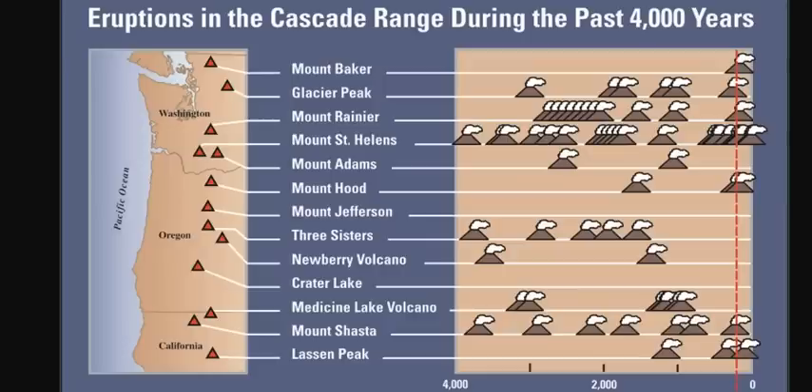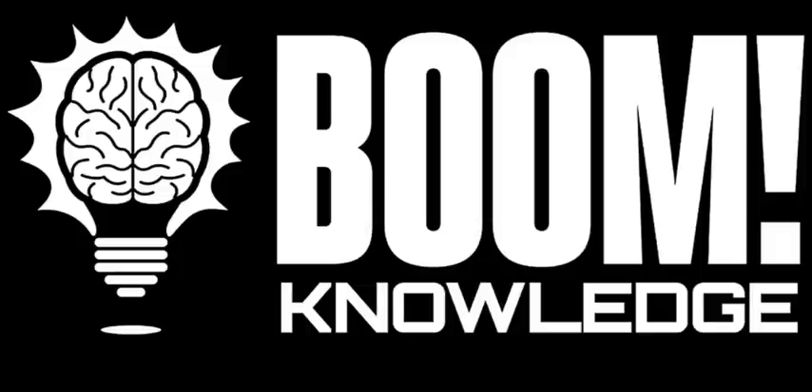Mount Jefferson is the only volcano in the Cascades that hasn't erupted in the last 4,000 years — oh, and Crater Lake. But it's high time for Mount Baker, Glacier Peak, Rainier, and St. Helens, as well as Mount Hood, Shasta, and Lassen to puff once again. And that's a boon to knowledge — actual historical geologic information for you to make your own conclusions.